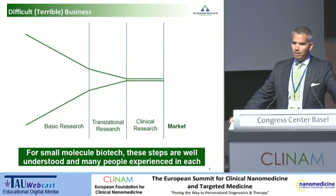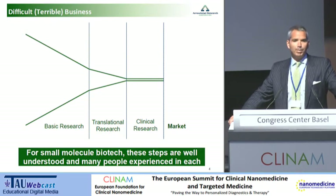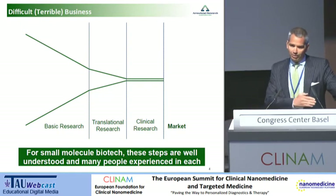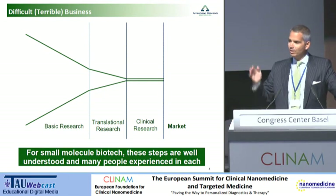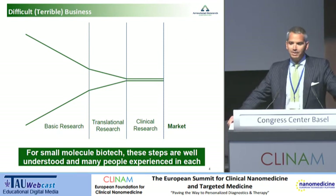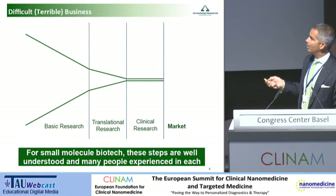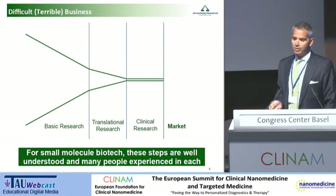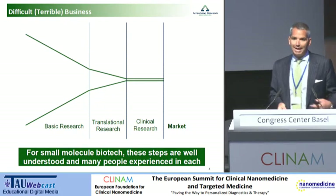We are all in this room in a difficult at best, terrible at worst business. Biology is difficult, and we never know as much as we want to know. Most therapeutics don't work, and if that were the entire story, that would be hard enough. The harder part is that you don't really know that your product doesn't work until you've spent tens of millions and sometimes hundreds of millions of dollars. We start out with a large amount of basic research, only a small amount is pushed into translational research, only a small amount into clinical programs, and then a vanishingly small trickle of products come out into the marketplace.